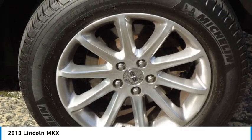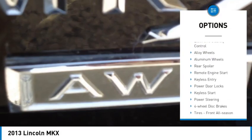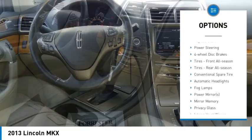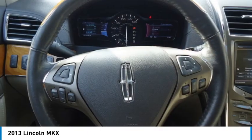Here are some of this vehicle's great options: rain-sensing wipers, tire pressure monitor, all-wheel drive, heated mirrors, electronic stability control, alloy wheels, aluminum wheels, rear spoiler, and remote engine start.